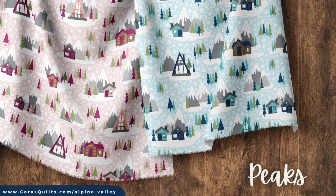The focal print, which also happens to be my personal favorite print, is called Peaks, and it features an eclectic collection of cozy cabins and snug cottages hidden amongst the hills.